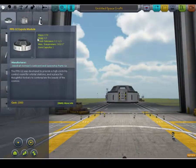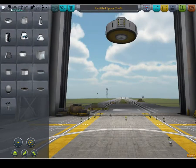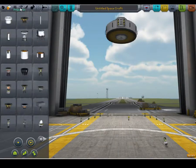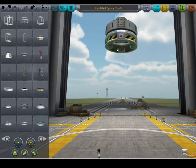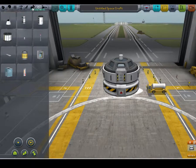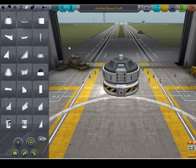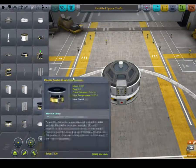I would recommend the PPD-12 Cupola module for this — it just seems to work the best overall. You'll want to get your Rockomax brand decoupler. I'd recommend a parachute because you're going to be doing a lot of falling, but I'll just put a communotron on top to make it look cool, and a single photovoltaic panel for power.